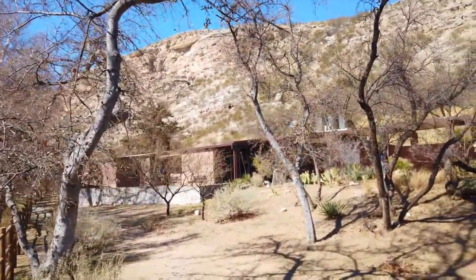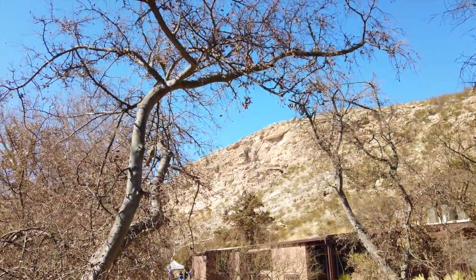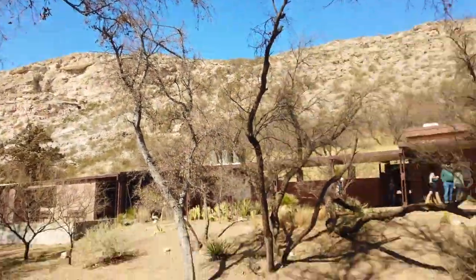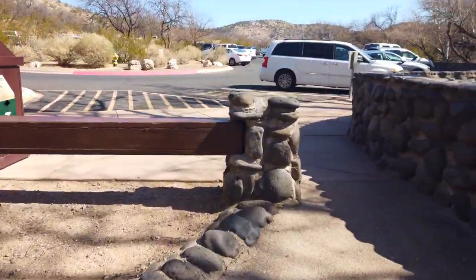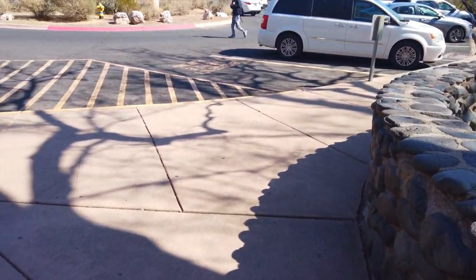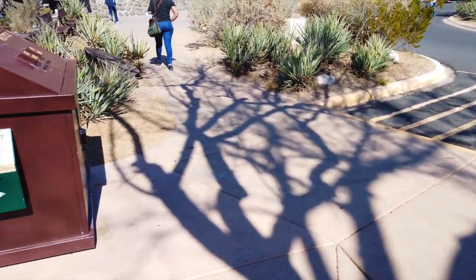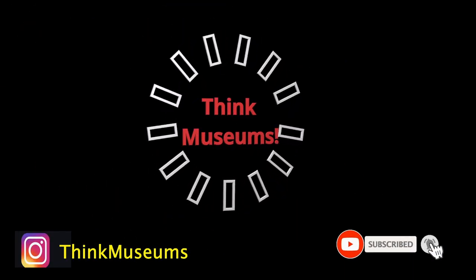That's the dwellings up there. If you look at the top of the mountain, it's still the dwellings. This is awesome. Thank you guys for joining me here on Think Museums. I had an awesome moment just checking some of these sites. Until next time, let's keep connected.